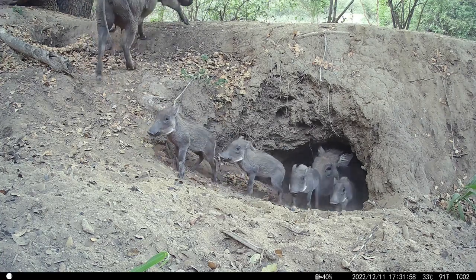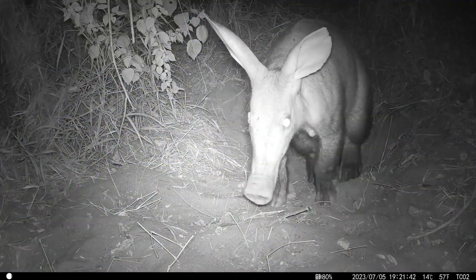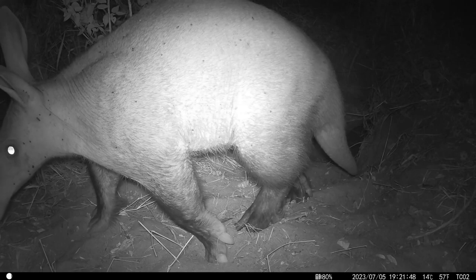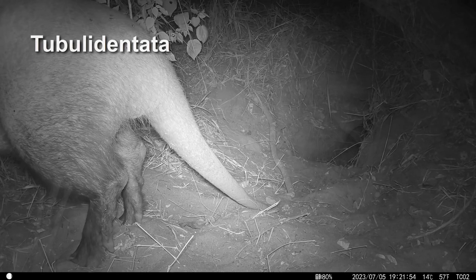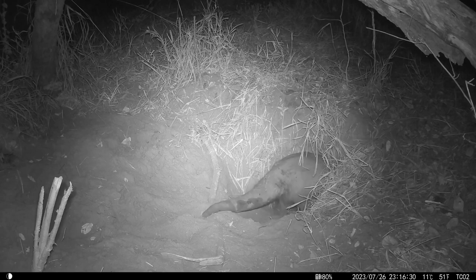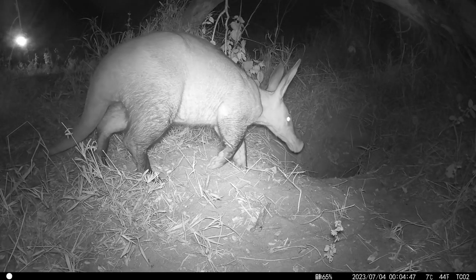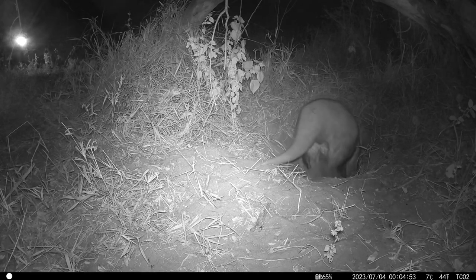Aardvarks inhabit a range of habitats, including savannas, grasslands, forests, and even arid regions. They're most commonly found in sub-Saharan Africa, distributed across numerous countries from South Africa all the way up to Sudan. The aardvark is the only living species of the order Tubulidentata, although other prehistoric species and genera of this order are known from the fossil record. Genetic studies have placed them in the same clade as elephants, manatees, and hyraxes — a clade known as Afrotheria or Afrotherians.